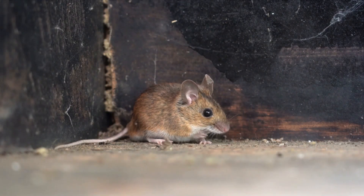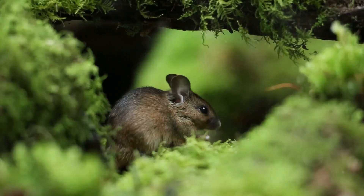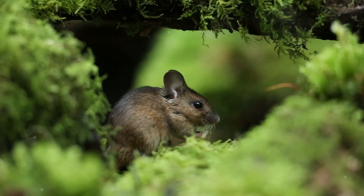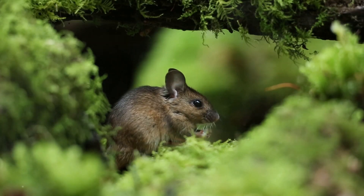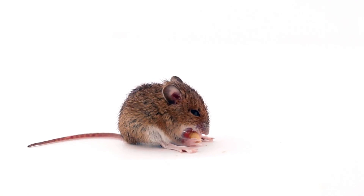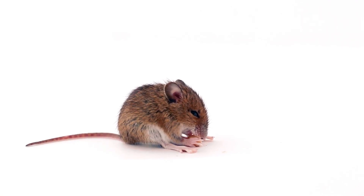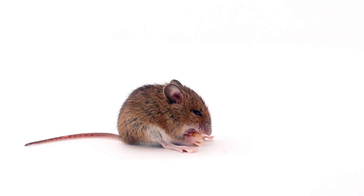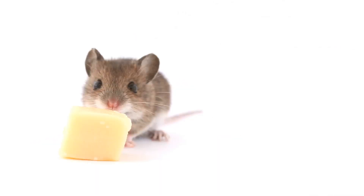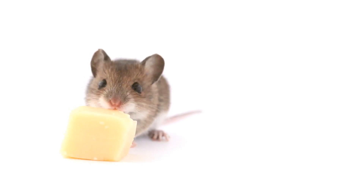Releasing a mouse might seem like a simple task, but it's more complex than you might think. When we release a mouse into an unfamiliar environment, we inadvertently challenge its survival chances. Mice are quite adaptable, but they thrive best in a familiar setting. The abrupt change of surroundings can lead to a lower survival rate due to a lack of food and shelter, and increased vulnerability to predators. Studies have shown that the survival rate of a relocated mouse can be significantly lower, with the unfamiliarity of the new environment being a major factor.